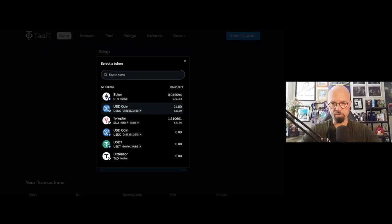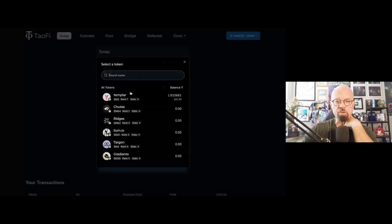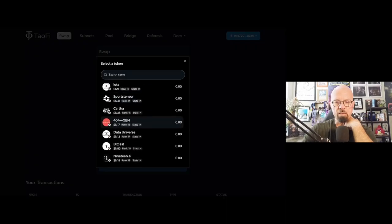Previously, I've used this interface to purchase Templar, which is subnet 3, and I've got 1.8 Templar tokens directly on the BitTensor chain. If I had some Tether, it would show up here — Tether on Base. So as you can see, I'm just using a MetaMask wallet, connecting with the wallet I have and the assets I already own, and I can use them to buy subnet tokens. Here's subnet 3 — I own 1.8 Templar tokens. Here's Shute subnet 64, Ridges — these are the more popular ones at the top. But all 128 subnet token assets are in here, and you can buy them using your MetaMask wallet using assets on Base.